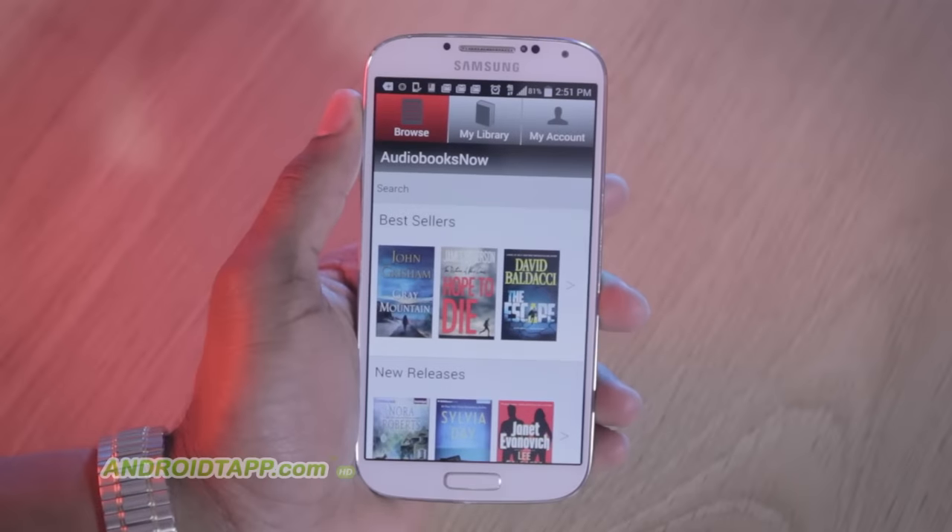Welcome back. Antonio Wells here, Android Tap, Android App Reviews. Taking a look at Audiobooks Now.